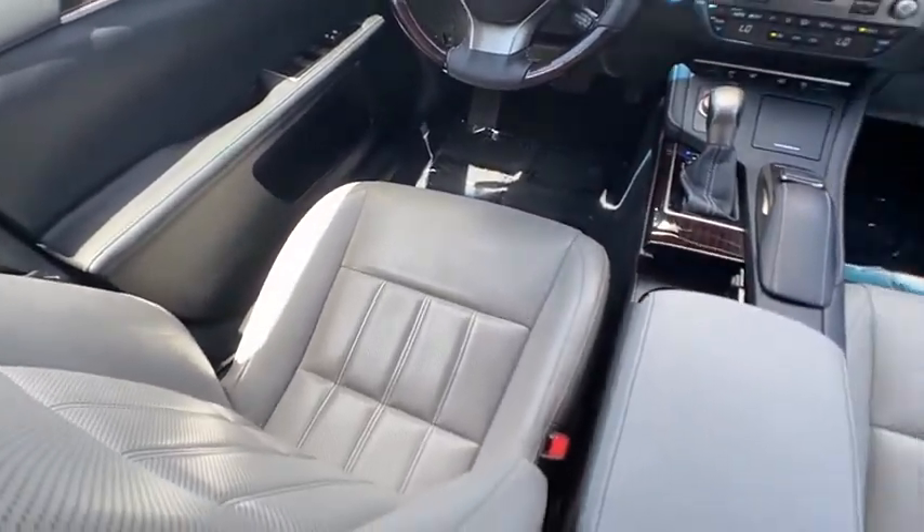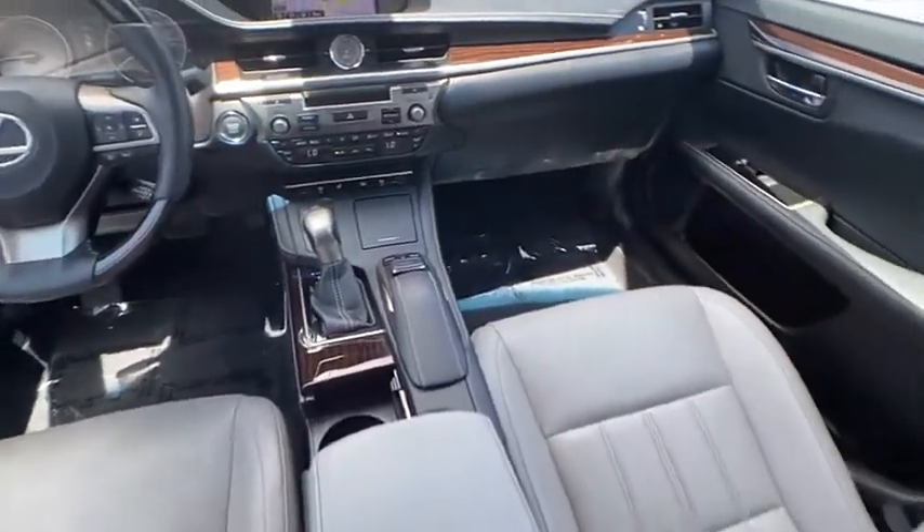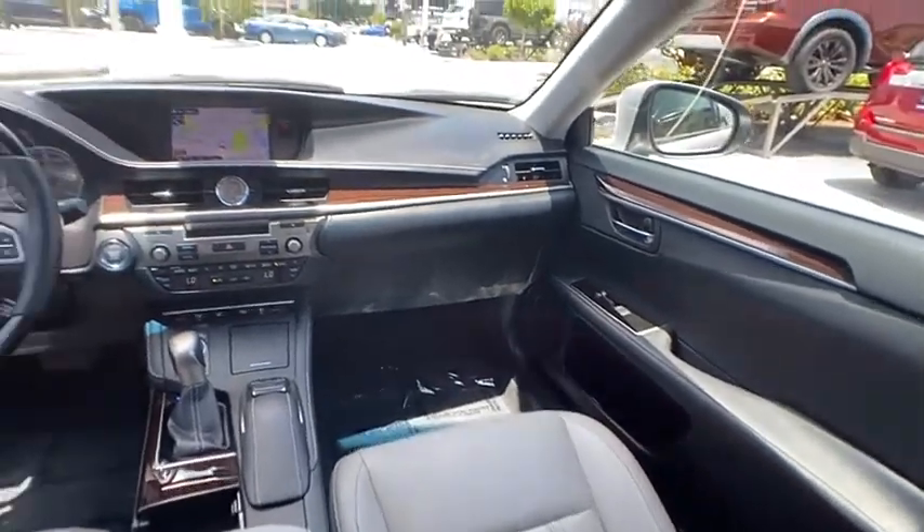And it is priced below $30,000. This vehicle has less than 25,000 miles. Here are some of this vehicle's great options.